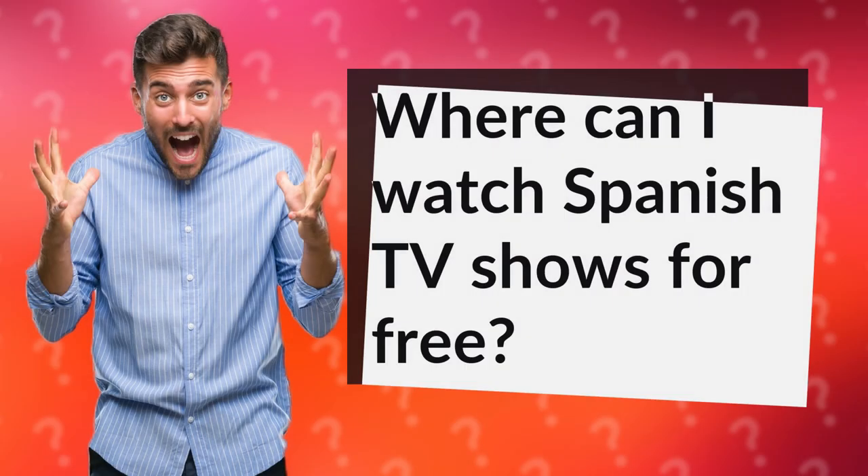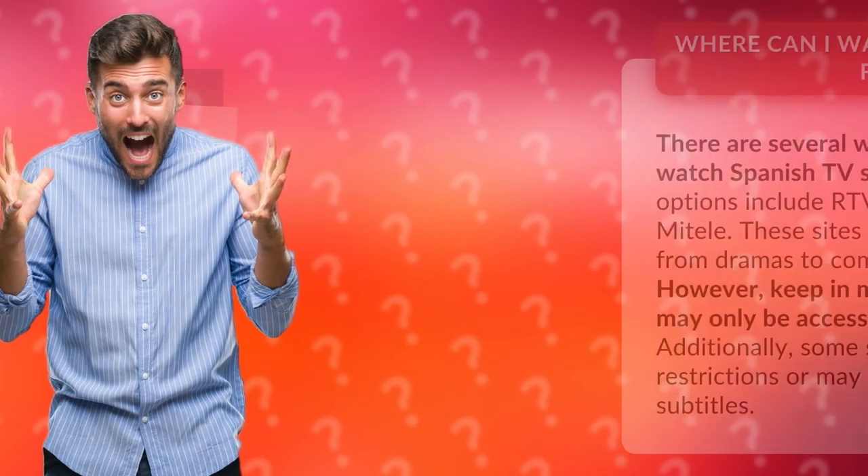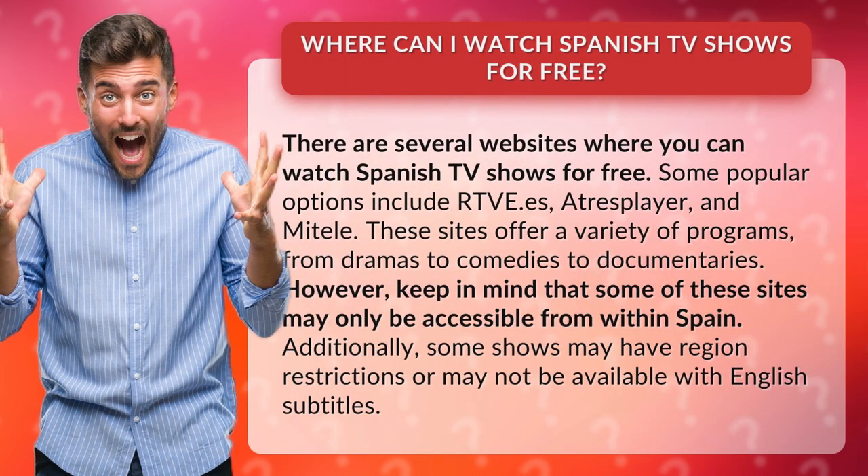Where can I watch Spanish TV shows for free? There are several websites where you can watch Spanish TV shows for free. Some popular options include rtve.es, Atres Player, and Mitele. These sites offer a variety of programs, from dramas to comedies to documentaries.